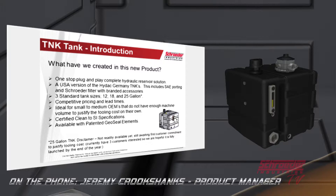So we wanted to make it a little more available for everyone. We created the T&K product line, borrowing from the Heideck Germany T&K tanks we had been trying to sell in the U.S. — with very limited success, because shipping a full-size tank from Germany plus the 16 to 20-week lead time just didn't work. So we decided to make our own U.S. version with Schroeder filters and Schroeder-branded accessories.